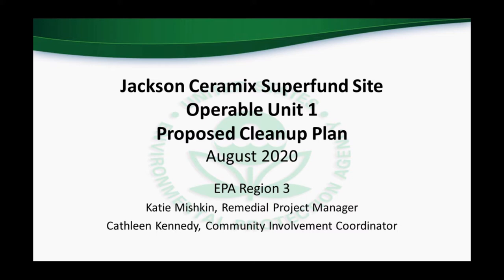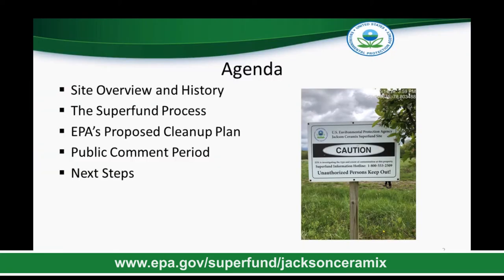Welcome to the U.S. Environmental Protection Agency's Virtual Public Meeting presentation for the Jackson Ceramics Superfund Site Operable Unit 1 Proposed Cleanup Plan. My name is Kathleen Kennedy and I'm the EPA Community Involvement Coordinator for the site. You will also be hearing from Katie Mishkin, the Remedial Project Manager for the site. EPA is committed to protecting public health and, with the current COVID-19 health emergency restrictions, this video is being published in place of an in-person public meeting. The presentation has the same information EPA would have shared during an in-person meeting. The goal of this presentation is to provide information on the Jackson Ceramics site and the Superfund cleanup process.